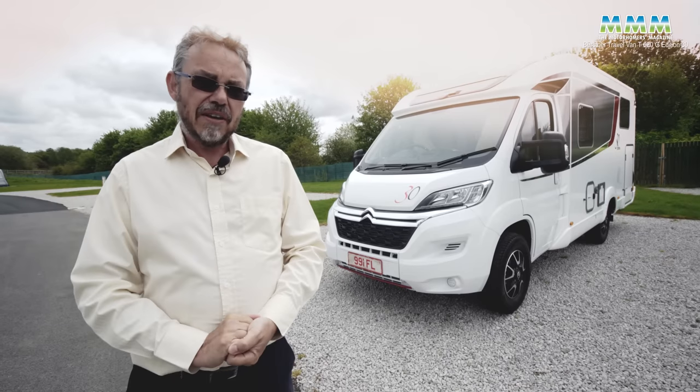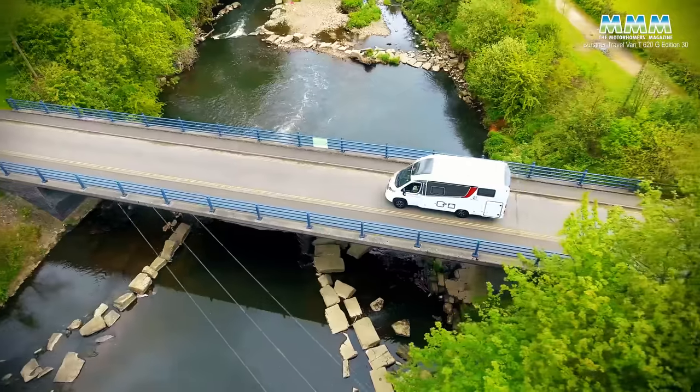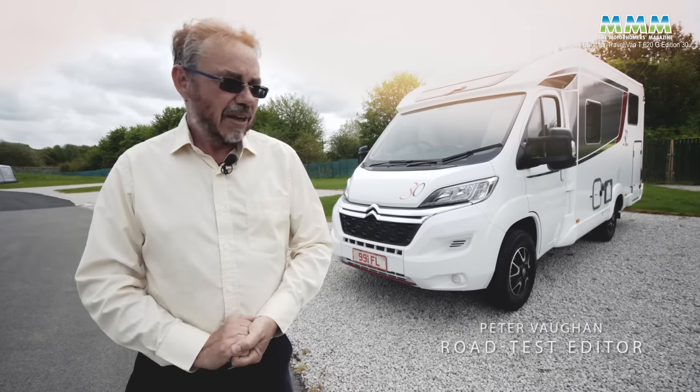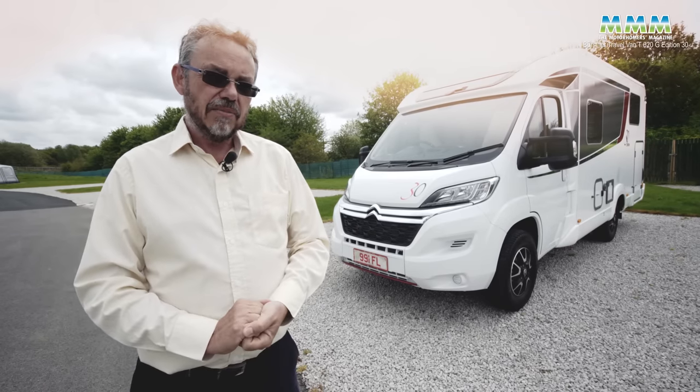This is the Bursner travel van. Firstly, the 30 — not sadly my age, but 30 years of low-profile Bursners.